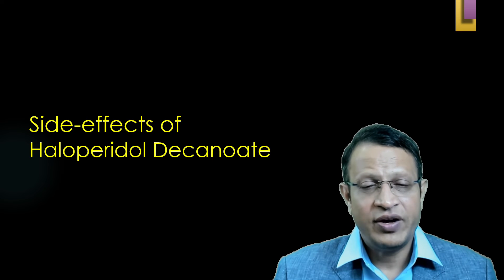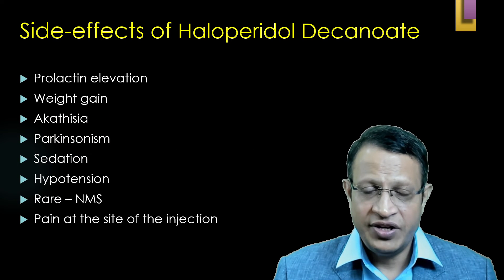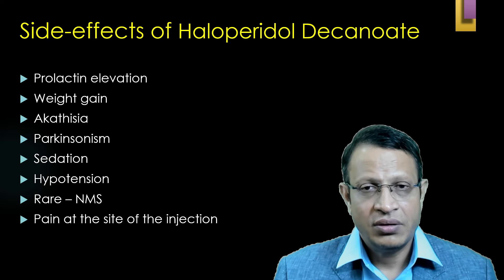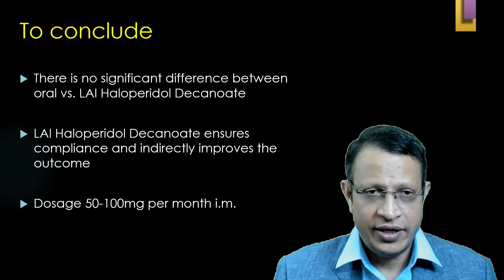Looking at the side effect profile of haloperidol decanoate: prolactin elevation, weight gain, akathisia, parkinsonism, sedation, hypotension, and rarely neuroleptic malignant syndrome (NMS) can occur. Pain at the site of injection is very common with haloperidol decanoate.